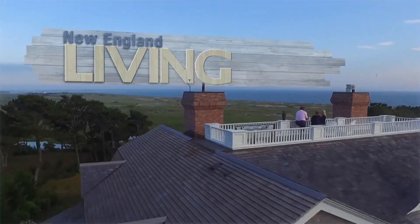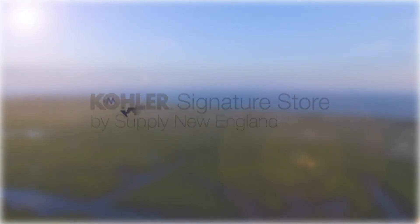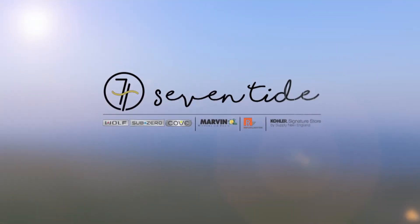New England Living TV is brought to you by Clark, Sub-Zero, Wolf & Cove, Kohler Signature Store by Supply New England, and Marvin Windows & Doors. And of course, please stop in to the all-new Seven Tide in the Seaport District in Boston.